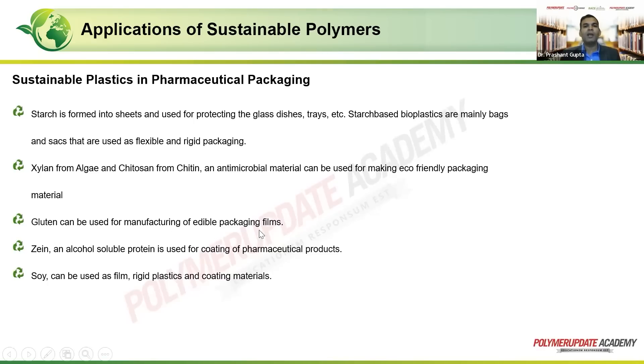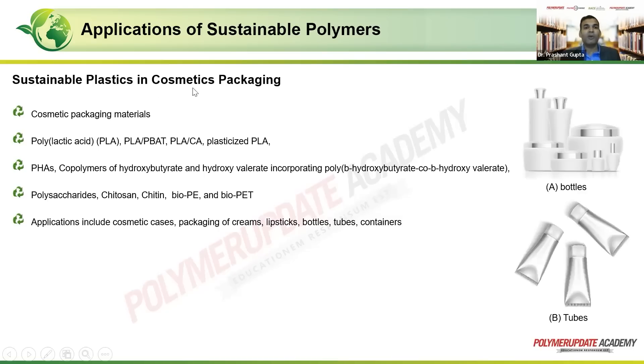Gluten can be derived from various sources — for example, wheat gives gluten — and can be used for manufacturing edible packaging film. Imagine an apple with an edible film on top of it. In the case of pharmaceuticals, a tablet may have a packaging on top that keeps it bound together. Then there is zein, an alcohol-soluble protein used for coating of pharmaceutical products. Soy, which is also a protein, can be used for film, rigid plastic, and coating materials.